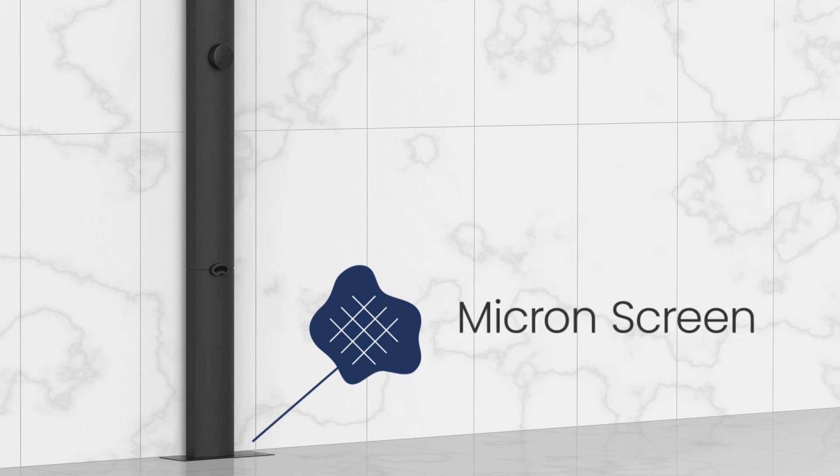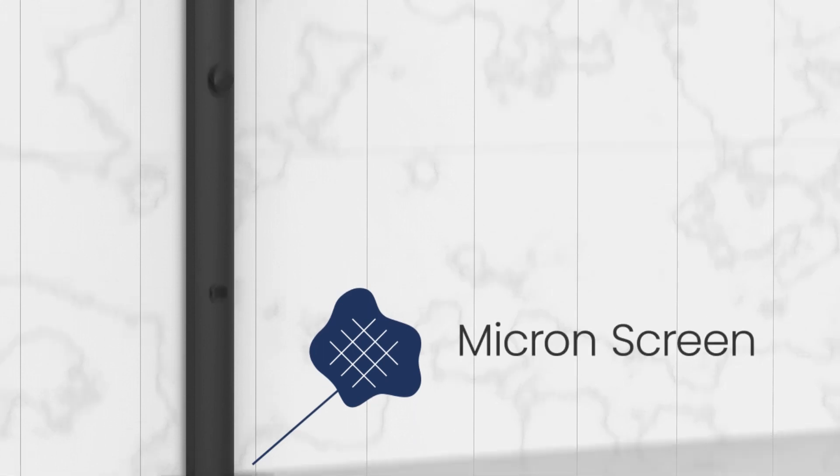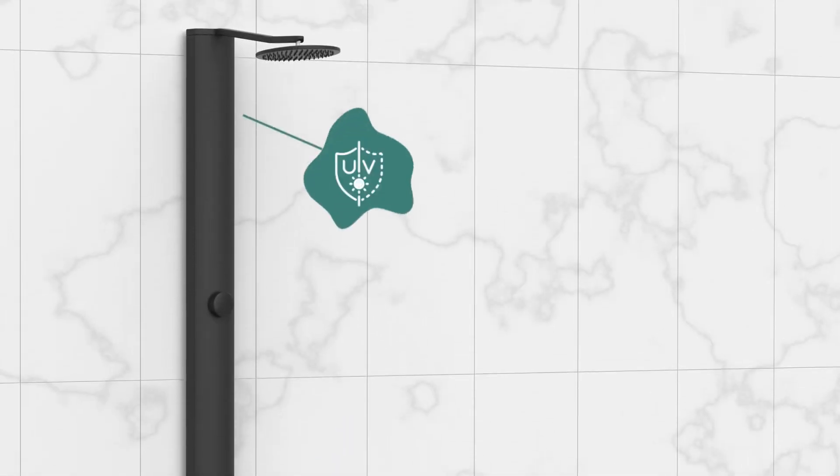During each pass, water travels through a micron screen where larger debris like hair, dirt and sand are removed. It's then treated with intense UV light to address viruses and bacteria.